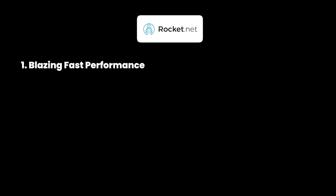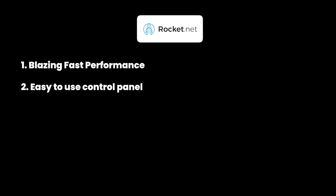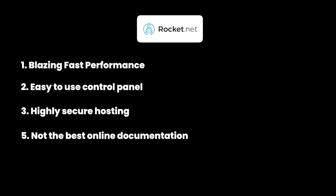Here's the pros and cons of Rocket.net. The advantages include absolutely outstanding server performance with consistent response times, an easy-to-use control panel that even beginners can use, and ultra-secure managed hosting solutions. The only downside is that they don't have much online documentation, so if you're trying to find solutions yourself you might have to contact a support representative, which is an extra step — but apart from this, their services and solutions are pretty amazing.